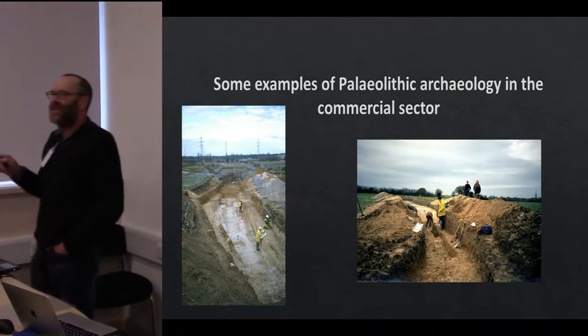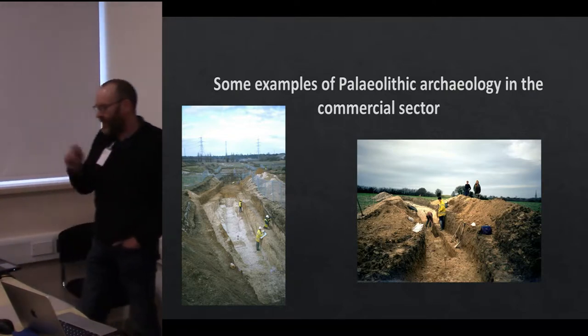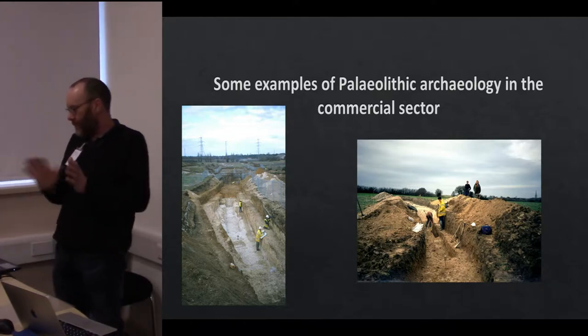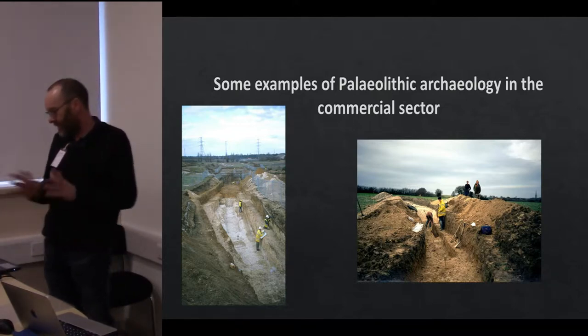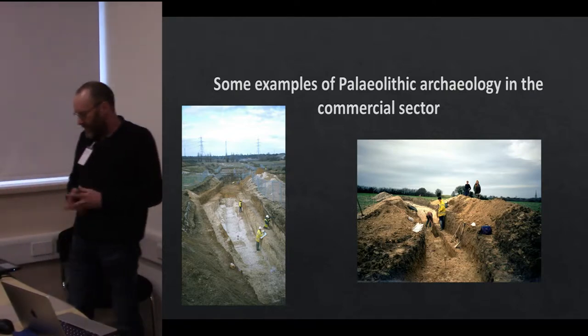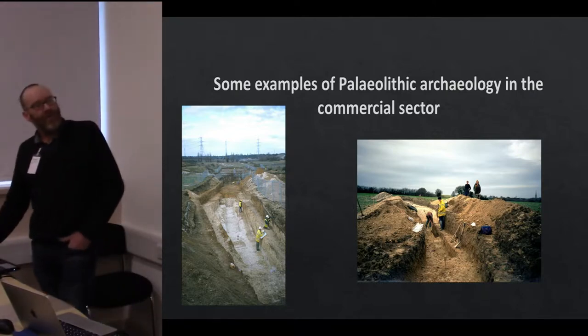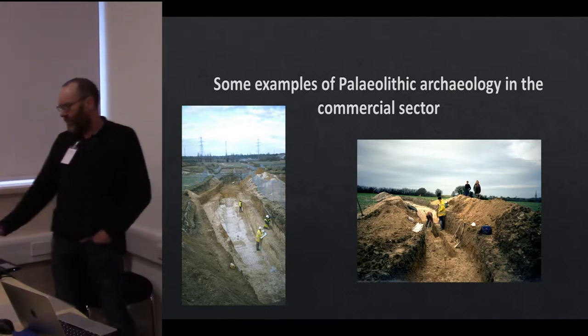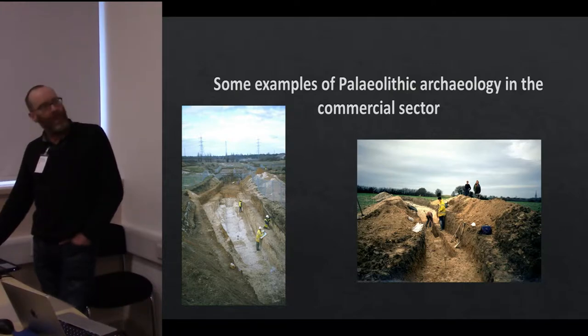We can come into conflict between ourselves as specialists and between different specialists working for different parts of the sector. Now I'm going to run through a few examples of the sorts of work we do, because quite a lot of people might not be overly familiar with Paleolithic archaeology.